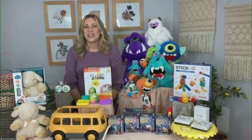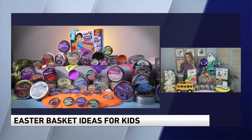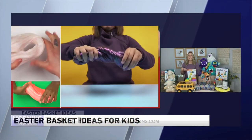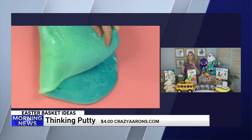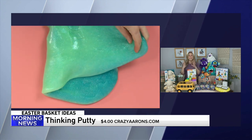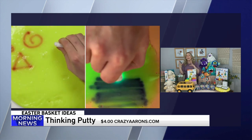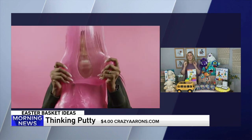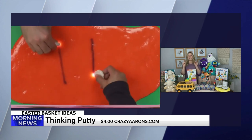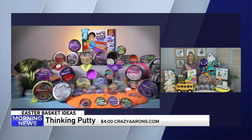Crazy Aaron's Thinking Putty is a favorite of ours, and they've got these fun little mini tins for Easter. Kids can squish it, mold with it, fidget with it — young kids, teens, tweens love it. With these mini tins — the Easter grass, the Easter bloom, and the speckled egg — they're so tiny. They fit perfectly inside a basket or even a large Easter egg if you're doing an Easter egg hunt.